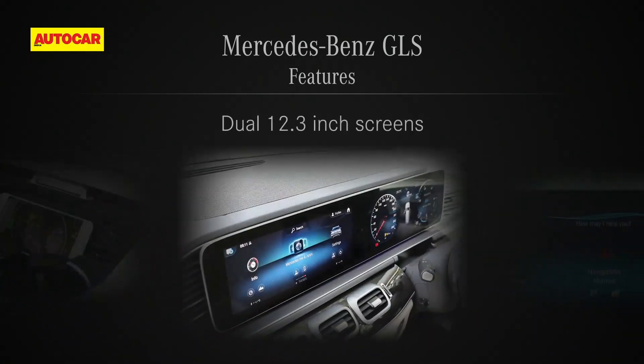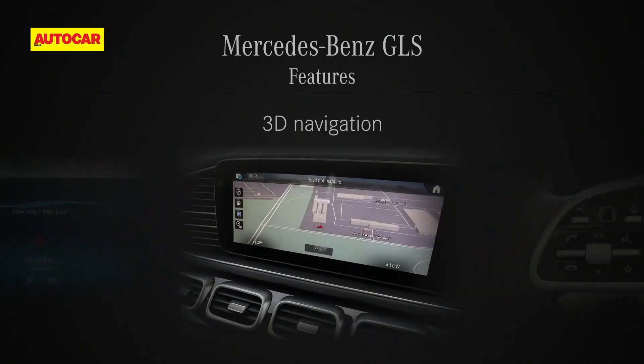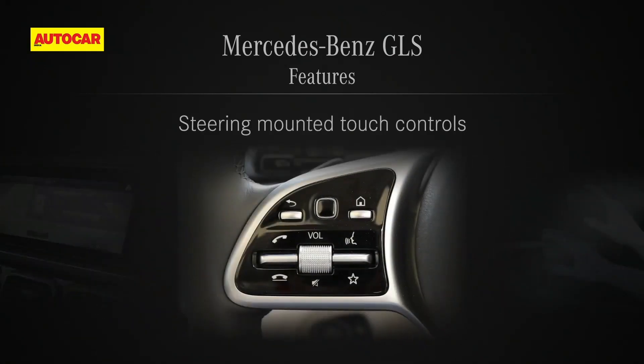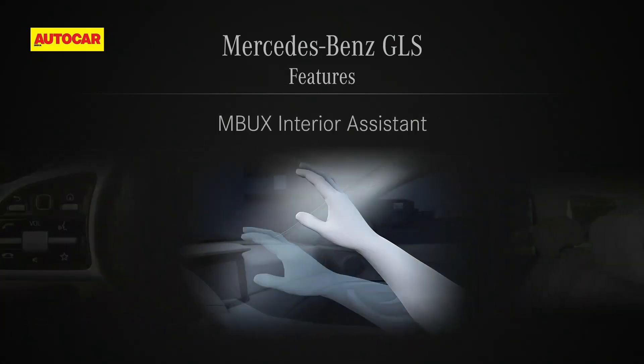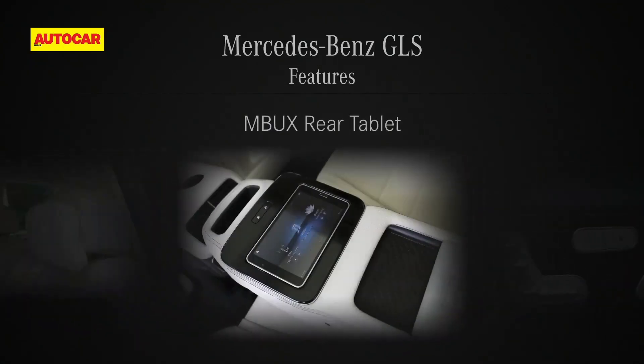Tech highlights include the Widescreen Cockpit with 12.3-inch Digital Instrument Cluster, MBUX Infotainment System with Natural Voice Assistance, HDD Navigation with 3D Maps and Navigation Services, Touchscreen and Steering-Mounted Touch Control Pads, MBUX Interior Assistant, Rear Comfort Package Plus with Extended Center Console, Luxury Head Restraints, and MBUX Rear Tablet.